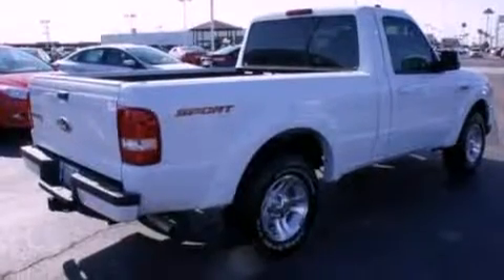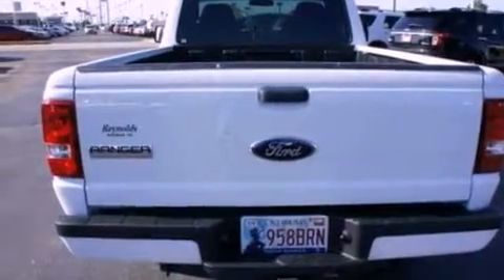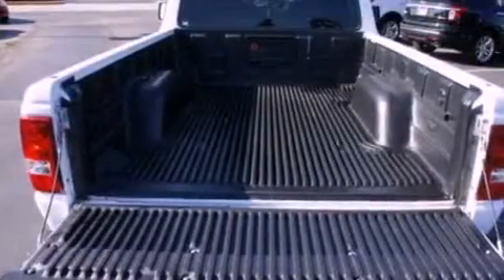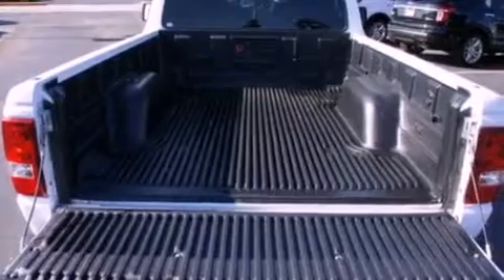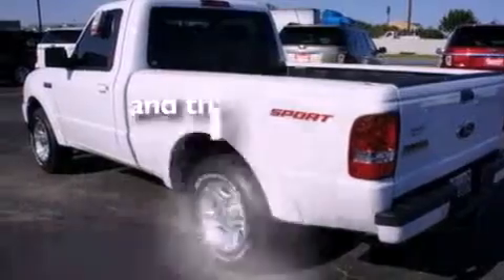Features include a double wishbone independent front suspension, a low tire pressure indicator, cruise control, a CD player, a trailer hitch receiver, a bed liner, trailer wiring, an anti-lock braking system, and air conditioning. This vehicle has fewer than 23,000 miles on the odometer.